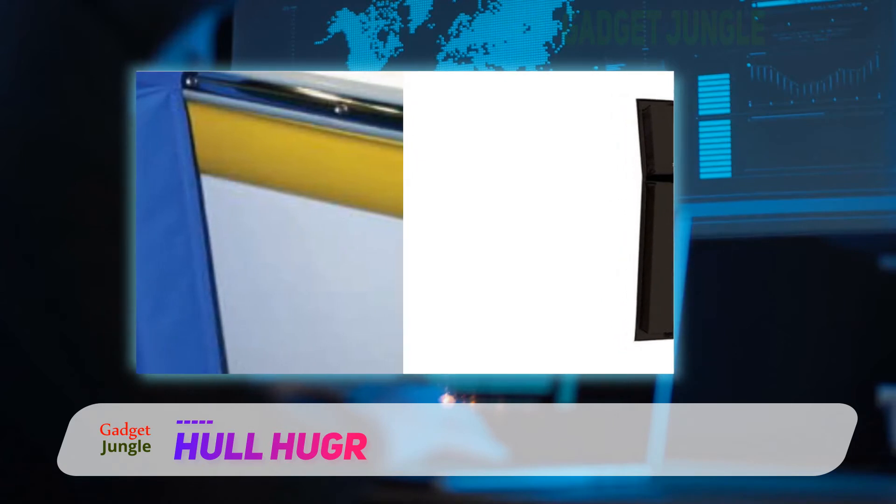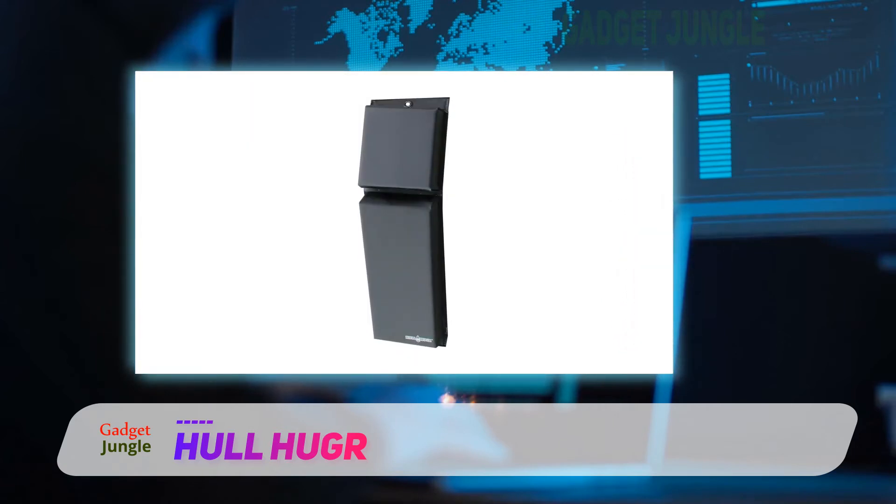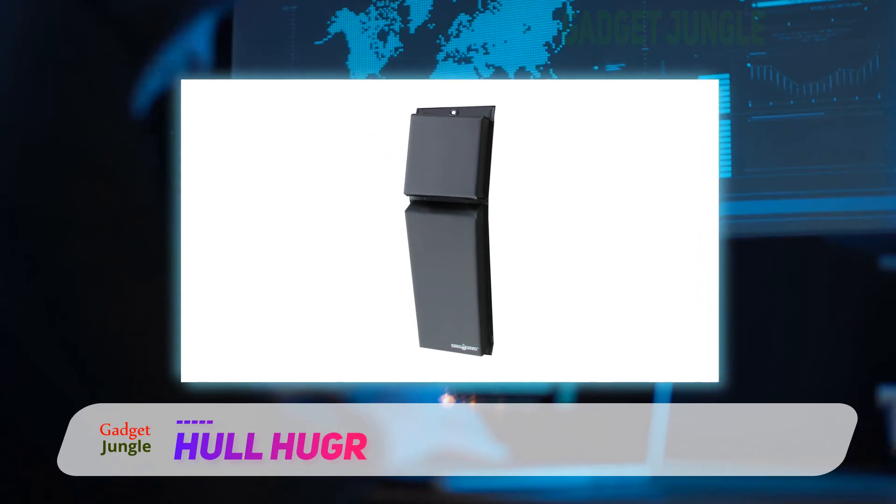You can purchase it in a single unit — I bought two for my boat. Other quantity options are 3, 4, and 5 pieces of these contour fenders.